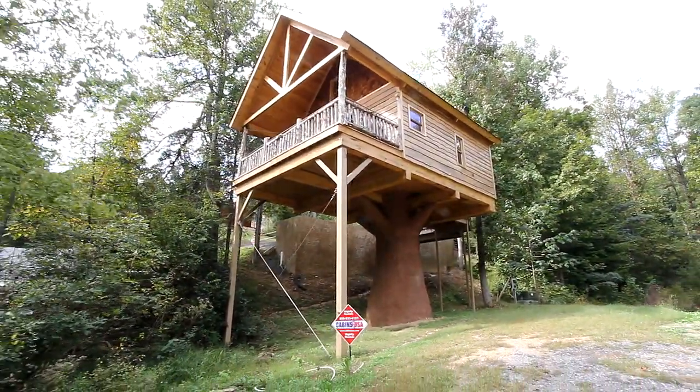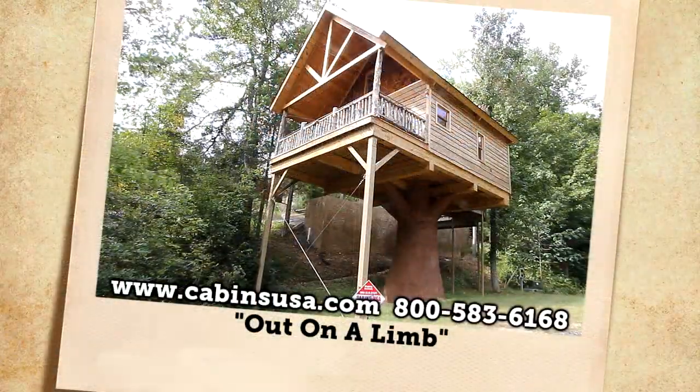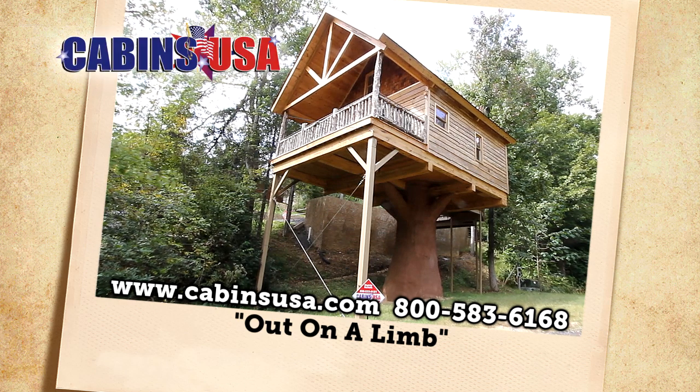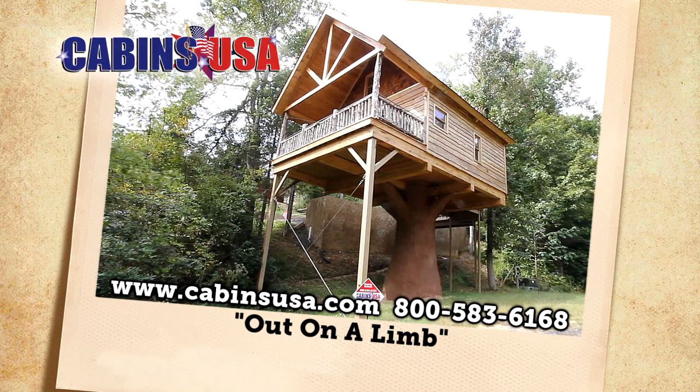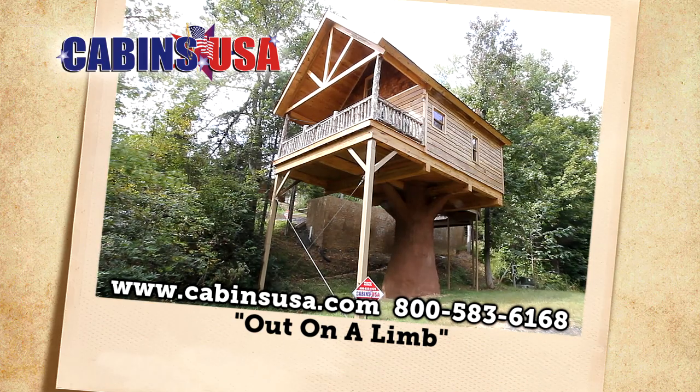Here's your opportunity to enjoy a most interesting stay at Out on a Limb. Reserve now by calling Cabins USA toll-free at 1-800-583-6168, or book your stay online.